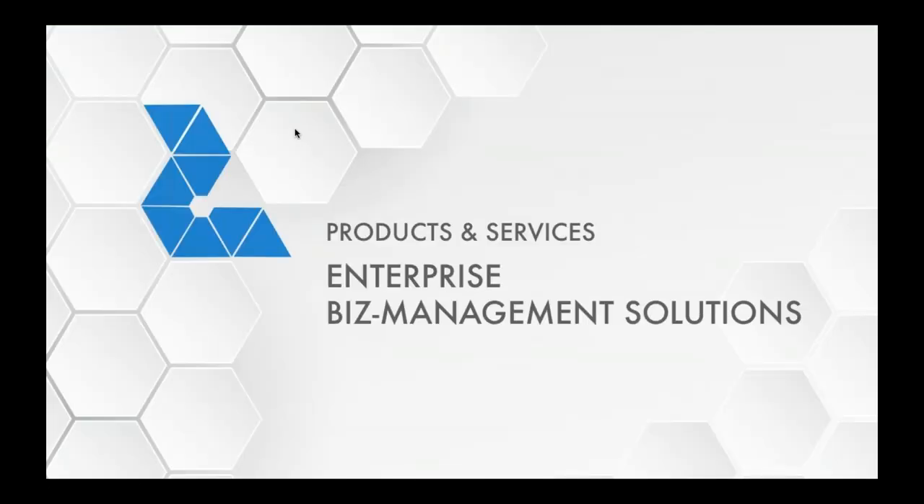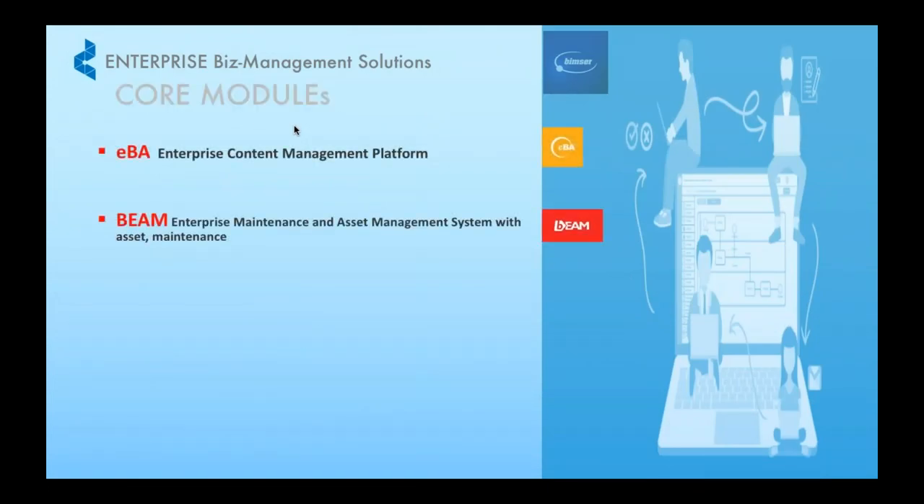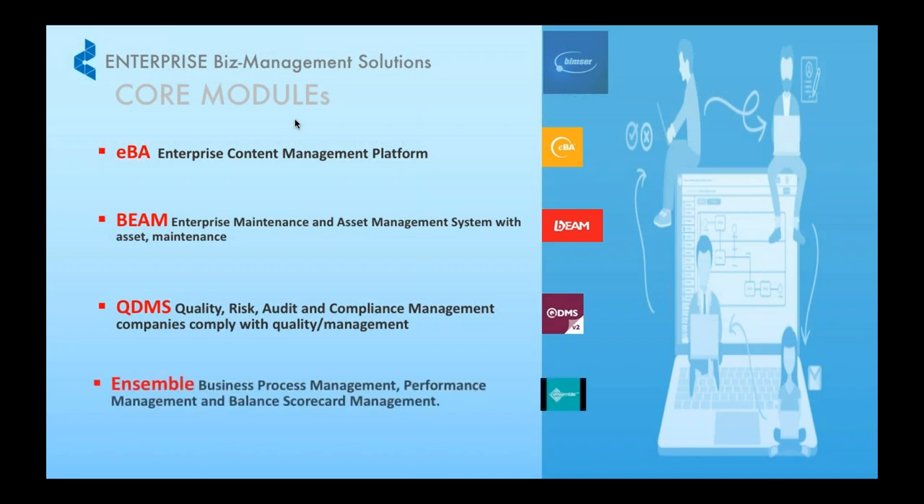Moving on to our enterprise business management solution — this is the single reason why we brought the principle to you today, to share the capabilities of these solutions and offer how we can modernize the way business is done today. They have four pillars of solution comprising of EBA, BIM, QDMS, and Assemble. Kevin from BIMSA will explain more in depth on this.